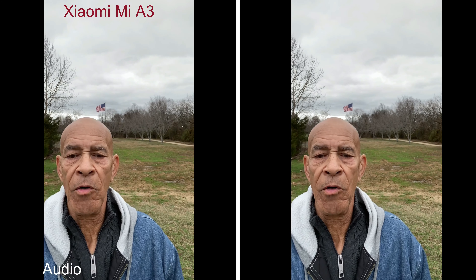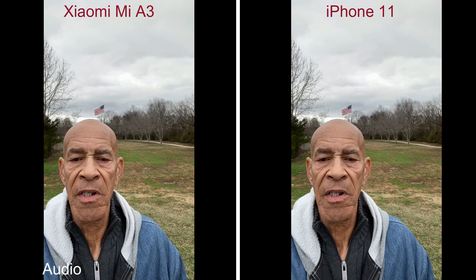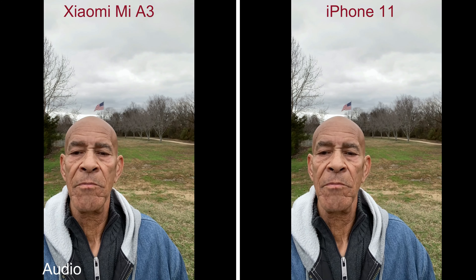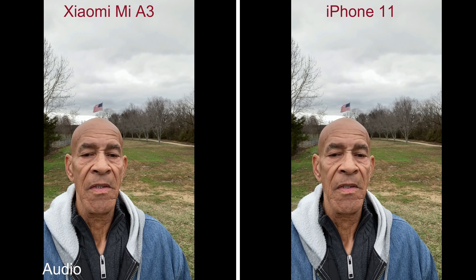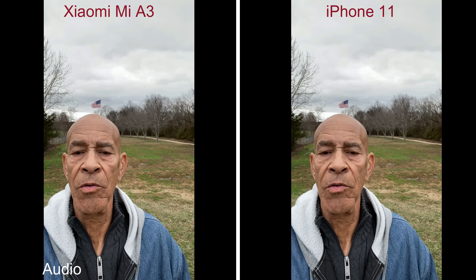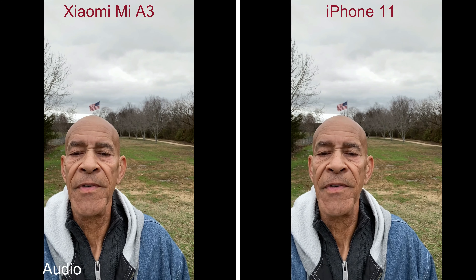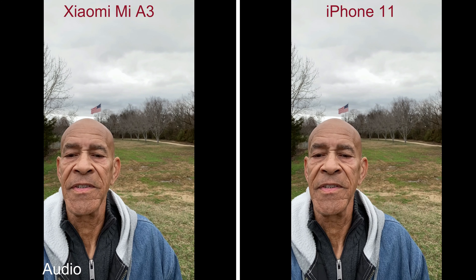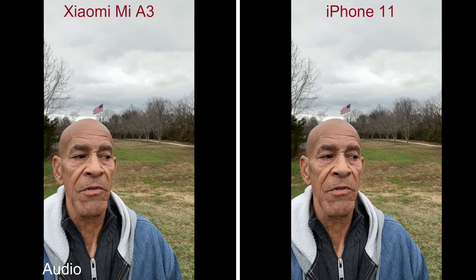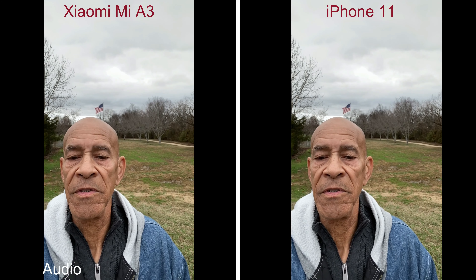Hey folks, Mobile Geezer out here again. I've never given you a camera comparison between the iPhone 11 and the Xiaomi Mi A3 — that's what I'm going to attempt to do today. It's pretty cold, 42 degrees, kind of windy, so we'll see if I can stand up to it and get this done. I'm going to turn the cameras around and we'll start shooting on the rear cameras.